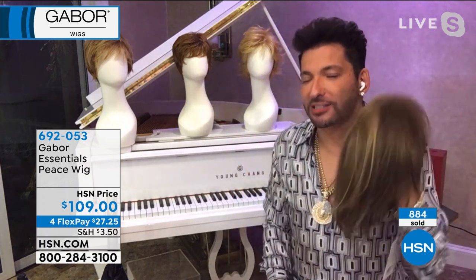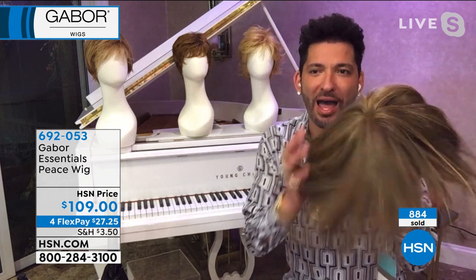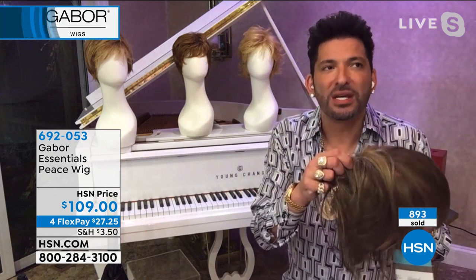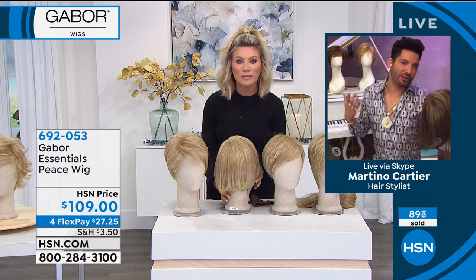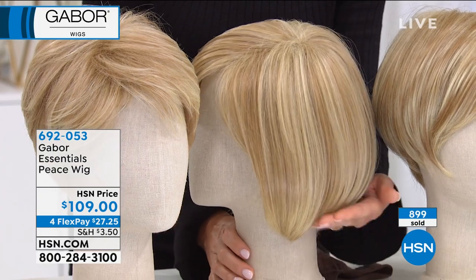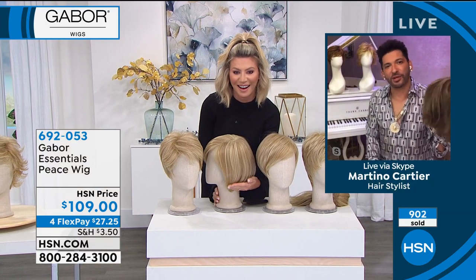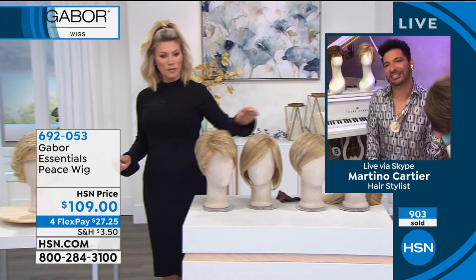That's why Gabor — especially during this time — is so relevant. I don't know how they made it not look like a wig, because usually even if you spend $1,500 to $2,500 on a wig, sometimes the shine is so shiny they just look like a wig. They've nailed it. And I'm so happy that so many women across America are going to be able to feel good in 2021, thanks to Gabor Wigs.